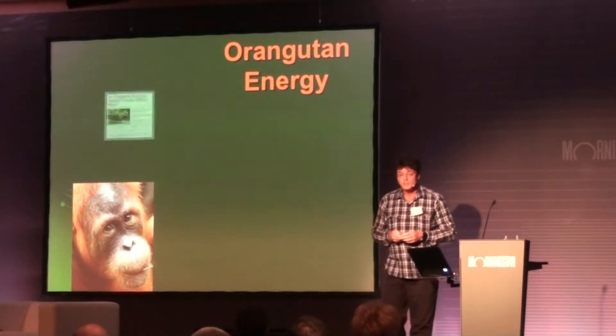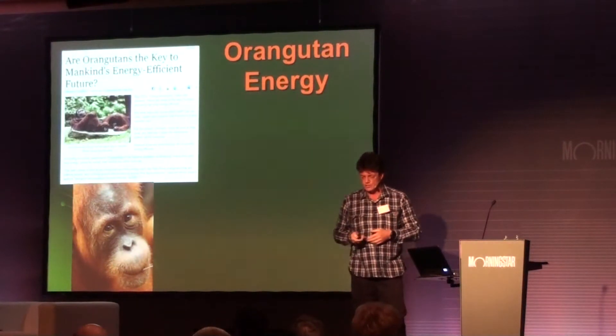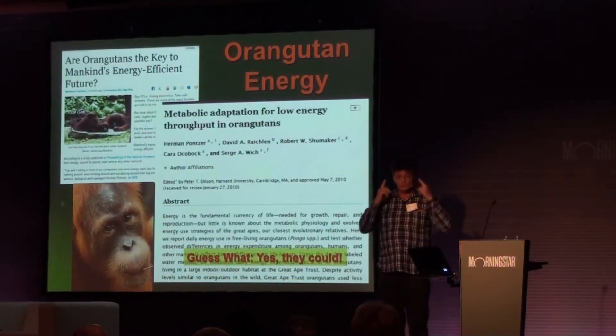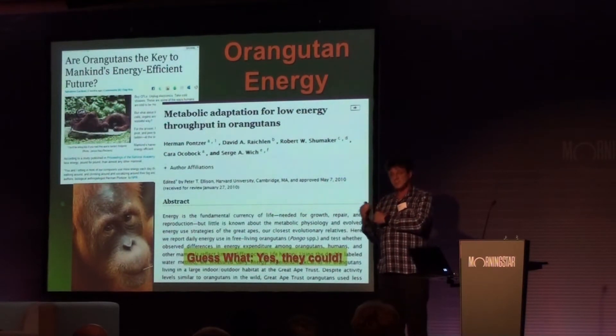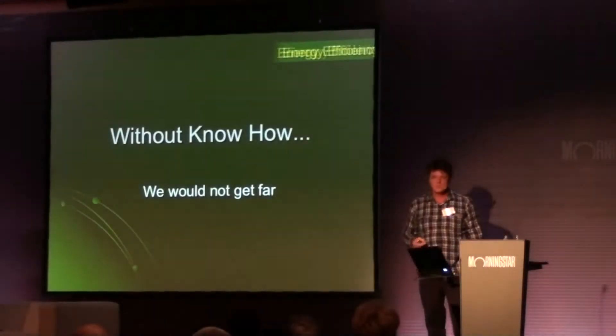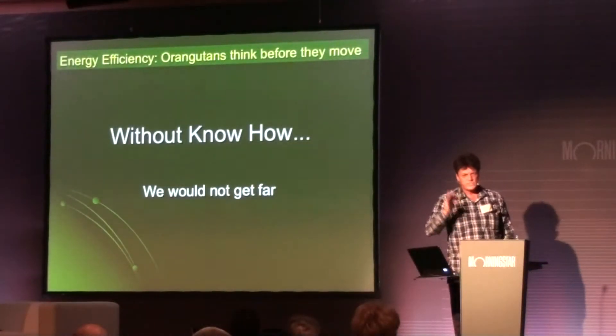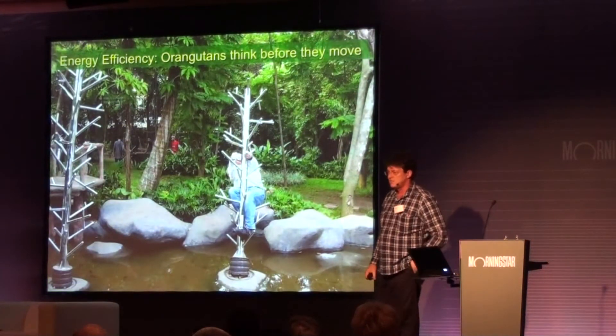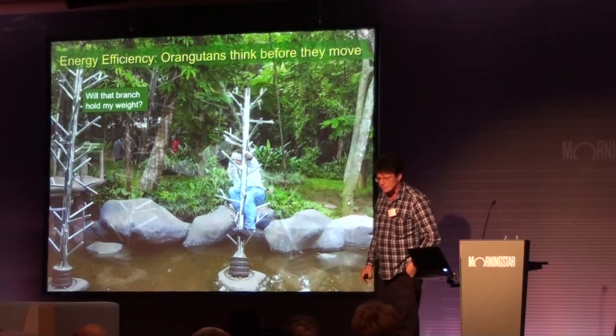Orangutans and energy — what do they have to do with each other? Actually, a lot. Orangutans turn out to be so smart that they are the most energy-efficient beings in the world, simply by using their heads. Because without know-how, without careful planning, taking into account all the aspects, you're not going to get very far. You're not going to last very long.